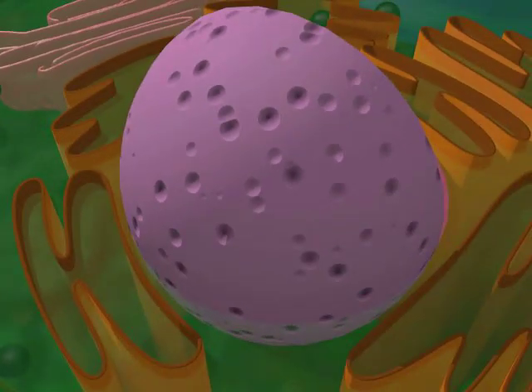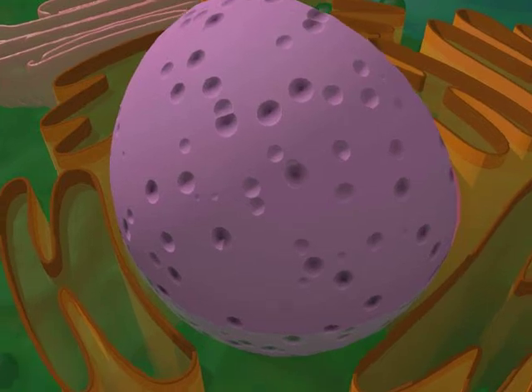The nuclear envelope protects the nucleus from harmful materials and waste. The pores are small openings in the nuclear envelope that allow things in and out of the nucleus.